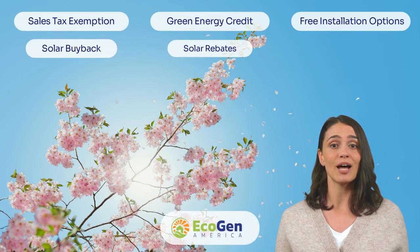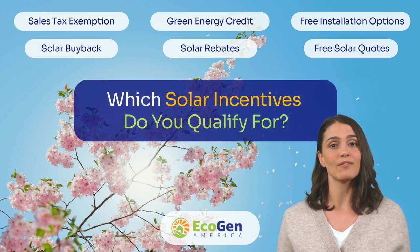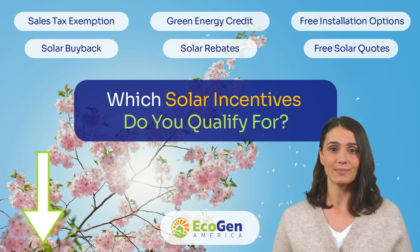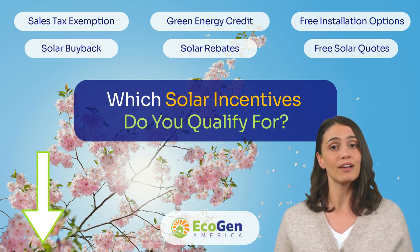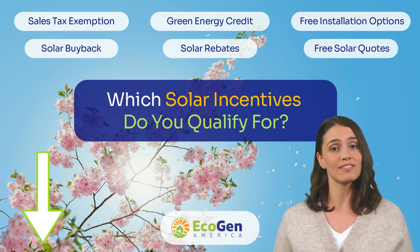Now that you have seen a few of the top solar incentives in Delaware, it's time to see which ones you qualify for. Click on the link in the description below this video to get a full customized solar incentive report for your home or business. Thanks for watching, see you on the sunny side Delaware.